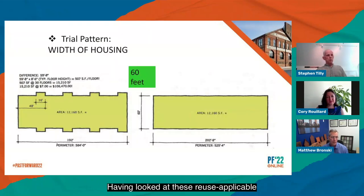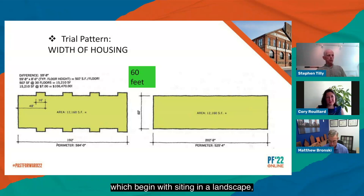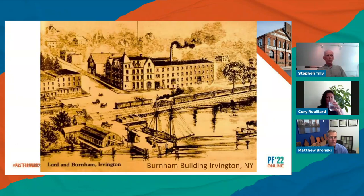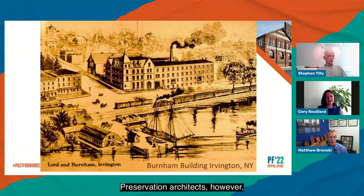Having looked at these reuse-applicable pattern language examples, I have some tentative additional suggestions. Unlike new building patterns which begin with siting and landscape, the initial hermit crab adaptive reuse test is for fit into an existing shell. Housing is the highest and best — and often most desired — use in many contexts, so we have found ourselves testing existing buildings for their capacity to accommodate apartments. A key dimensional issue is building width, so I wondered if it was possible to describe optimum ranges and limits in a pattern. Skinny or fat — what works? Standard housing suggests 60 feet as an optimum width, which works for unit design and conveniently corresponds to double-loaded parking dimension below the housing. Preservation architects, however, rarely, if ever, get presented with anything like an optimum building for analysis.